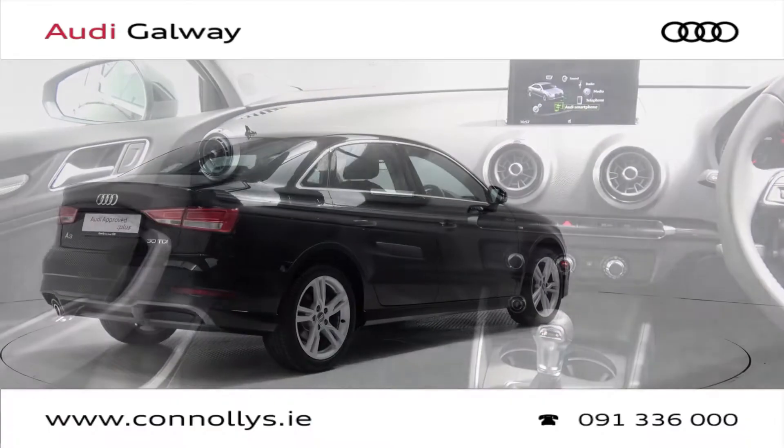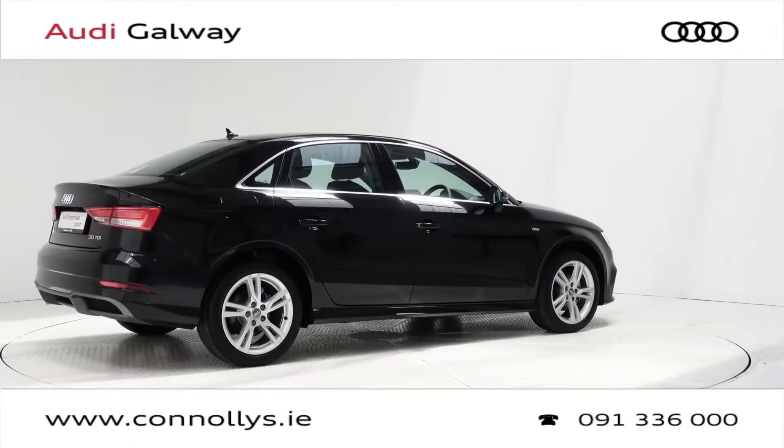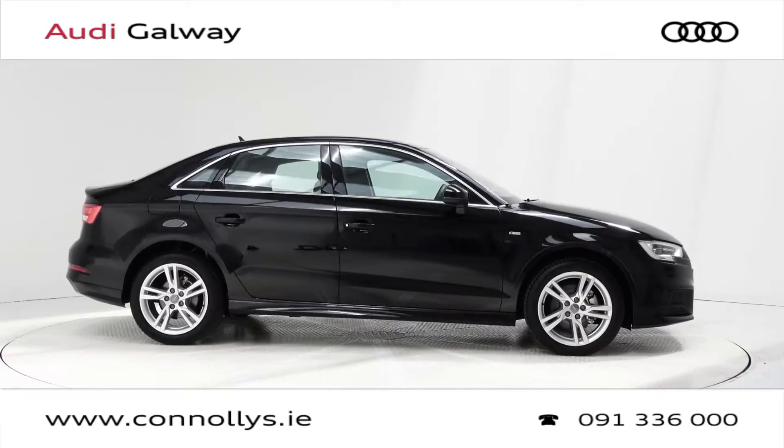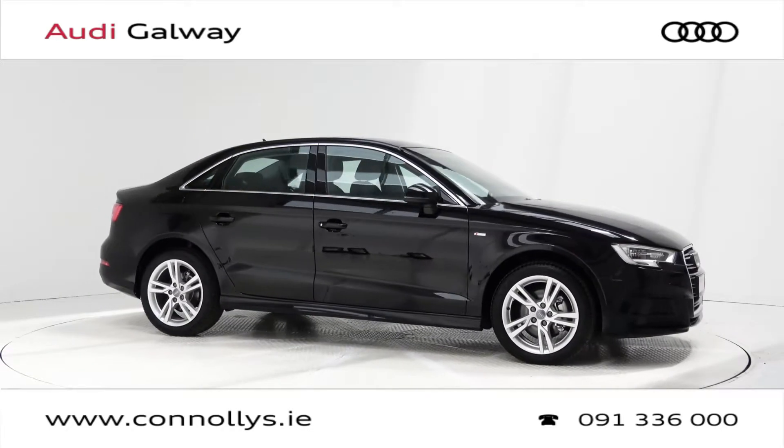For more information on this car or to arrange a test drive, contact our sales team on 091 33 6000. Visit us at our showroom location Briar Hill Galway, or check out our website at connellys.ie.